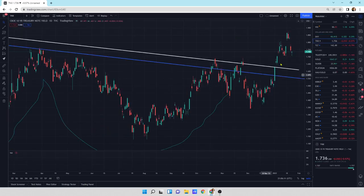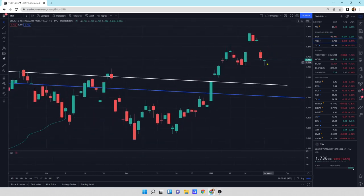The 10-year yield is moving a little bit lower. However, it's putting in a hammer candlestick pattern. To me, this looks like it's going to go down and then turn back up. It's going to be positive for energy investments, and I also think it's going to be positive for precious metals.